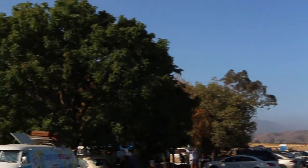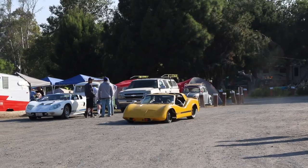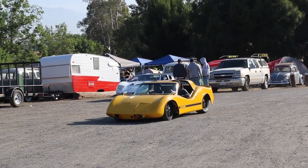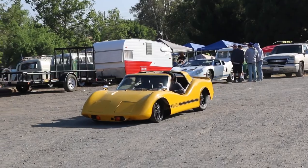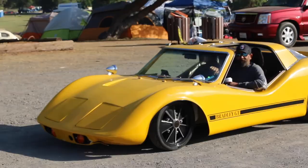We're in more of a camping section now - nothing's really for sale over here, but there's tons of buses. These fiberglass cars look insane. It's like - I don't know how you could register that as a Volkswagen bug but they're not on a Volkswagen chassis. Bradley GT.